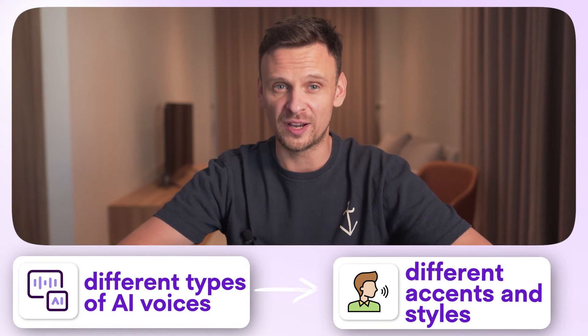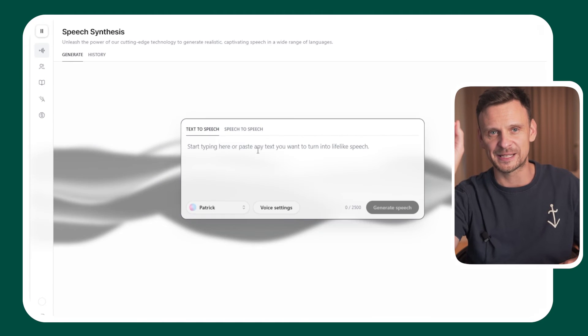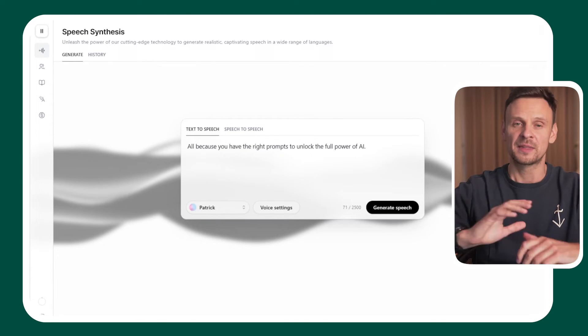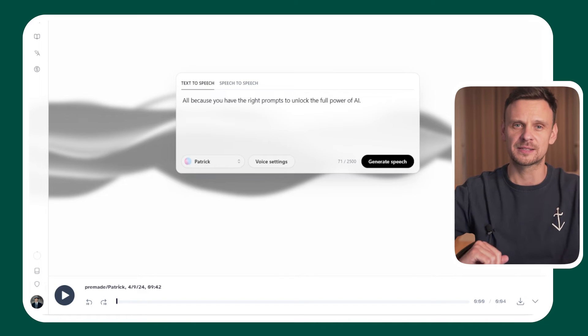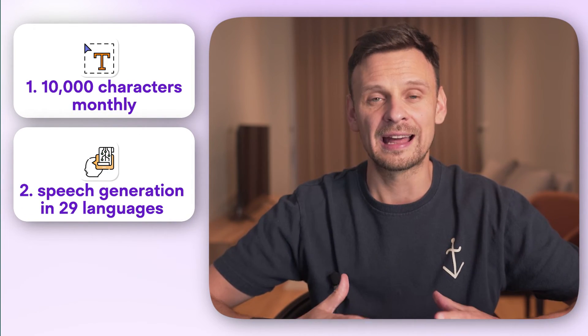And now the time has come for some audio tools. At number sixteen: ElevenLabs. If you want to use AI voices for your content, ElevenLabs is probably the best option. It allows you to use different types of AI voices with different accents and styles, and it also lets you turn your voice into another character. Step 1: select a voice and adjust settings. Step 2: input your text. Step 3: click generate to convert your text into audio. Step 4: make any necessary adjustments. Step 5: download the audio. With the free plan, you get 10,000 characters monthly, speech generation in 29 languages, and automatic translation.